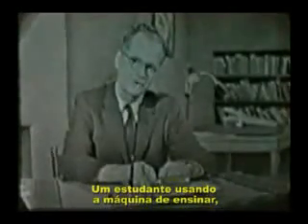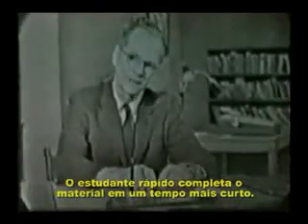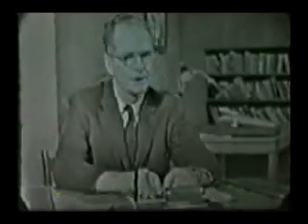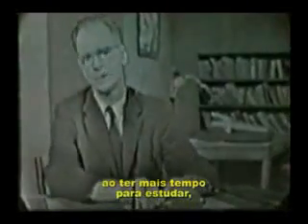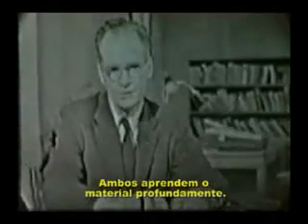A student who is learning by machine moves at the rate which is most effective for him. The fast student covers a course in a short time. But the slower student, by giving more time to the subject, can cover the same ground. Both learn the material thoroughly.